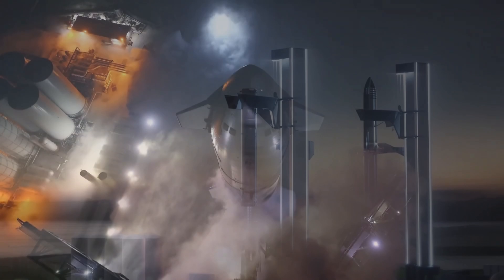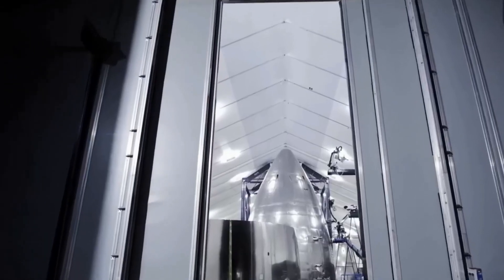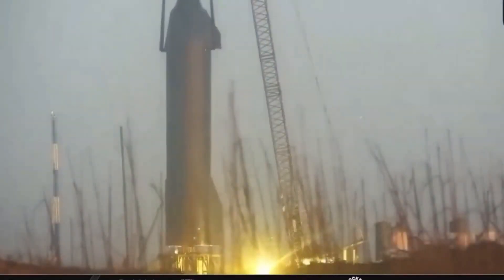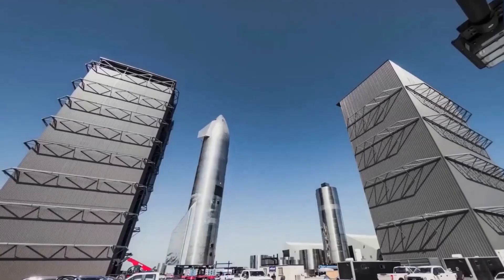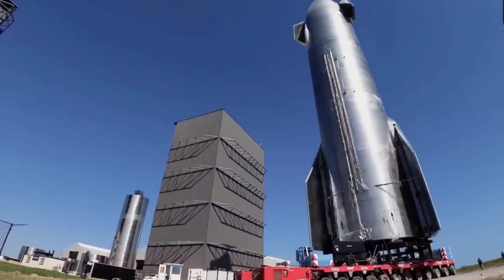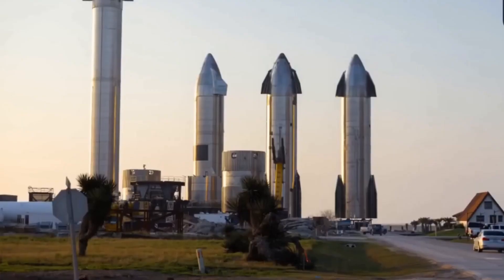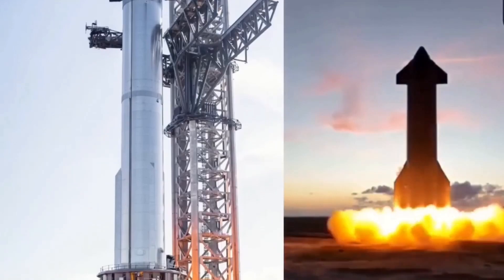However, things took a surprising turn in the final days of preparation. Behind the scenes, SpaceX worked intensively to meet all regulatory requirements, pushing hard to get the necessary approvals. After several rounds of discussions, the FAA finally issued the launch license just in time for the October window. The approval marked a critical moment in the timeline, as any further delays would have pushed the test flight into late 2024. With the license secured, the SpaceX team moved quickly to prepare for launch.